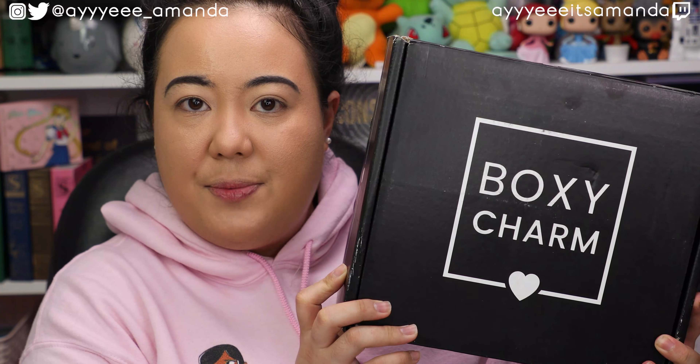This BoxyCharm Premium video will be a try-on style. I really enjoy doing the try-on styles, giving you guys my first impressions on the products received. In each box, I chose a different choice item, so I hope that helps give us a different variation between the two boxes, and if I get any duplicate items, they will be in a future giveaway. So starting off with the first box.